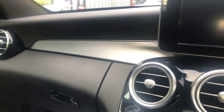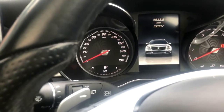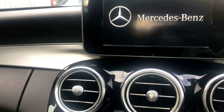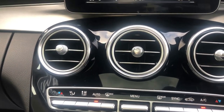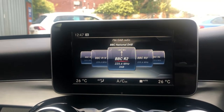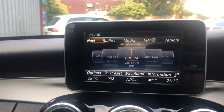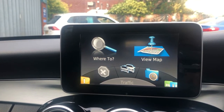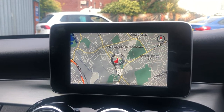Nice clear dash layout — we're at just 32,037 miles. It's a 2016 on a 16 plate. Nice clear dash layout: radio, stereo, satellite navigation all across there. You can navigate through all the modes — nice clear map that you can zoom in and out of to give you a precise location.